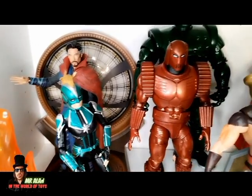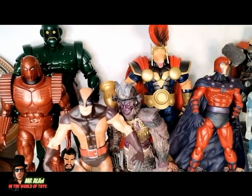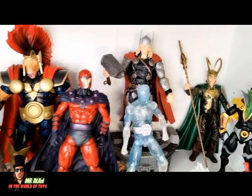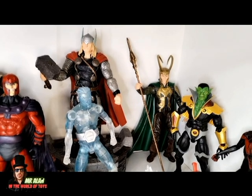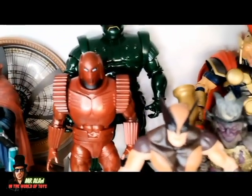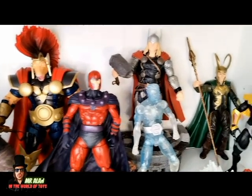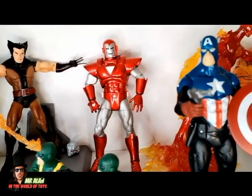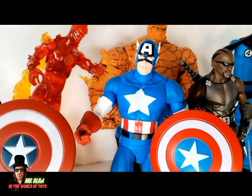They also have Dr. Strange, Crimson Dynamo, Titanium Man, Beta Ray Bill, another Wolverine, Magneto, Iceman, Loki, and Thor. I like this line so much, my friends. Which one is your favorite from my collection, and which one do you already have? Let me know in the comments below. As I mentioned, my favorite Marvel line is Marvel Select, and the best is this guy — the classic Captain America.